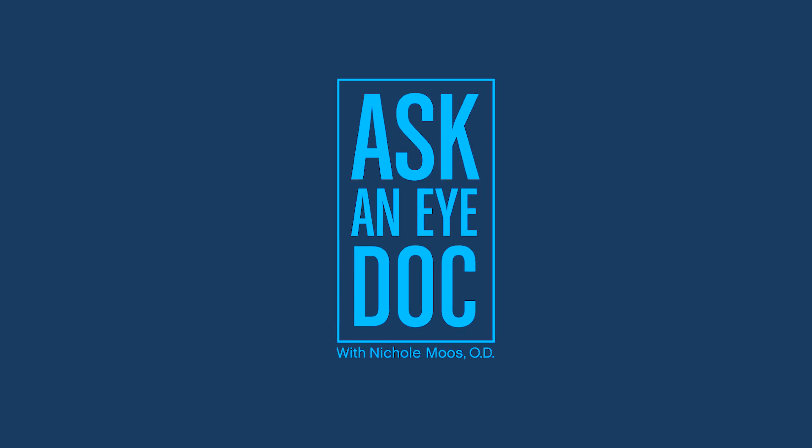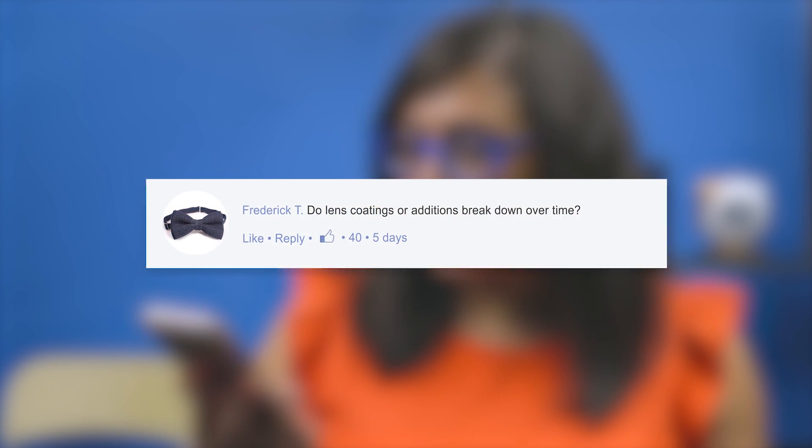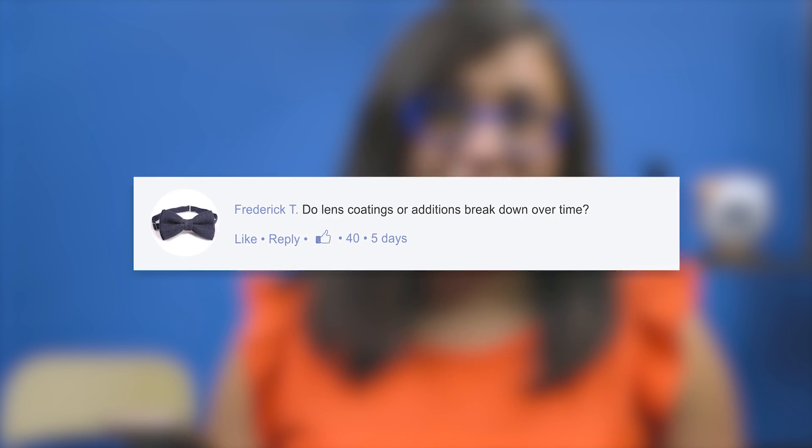Hi everybody! Welcome to Ask an iDoc where I answer your questions on social media. Frederick asks: do lens coatings or additions break down over time?